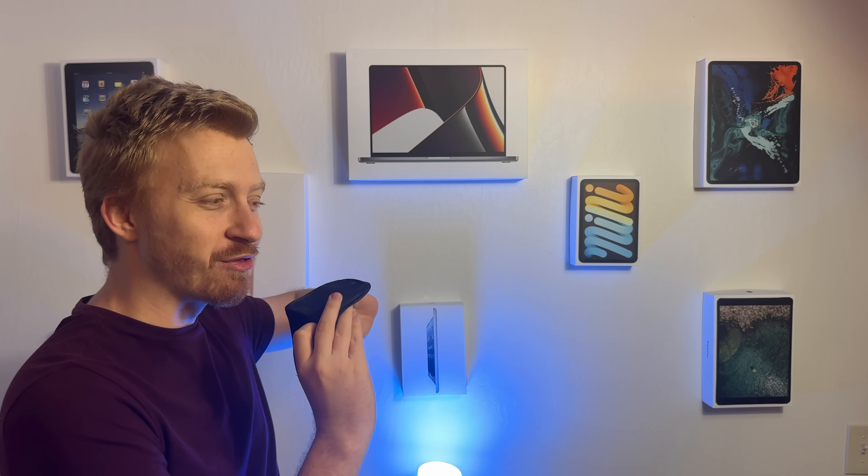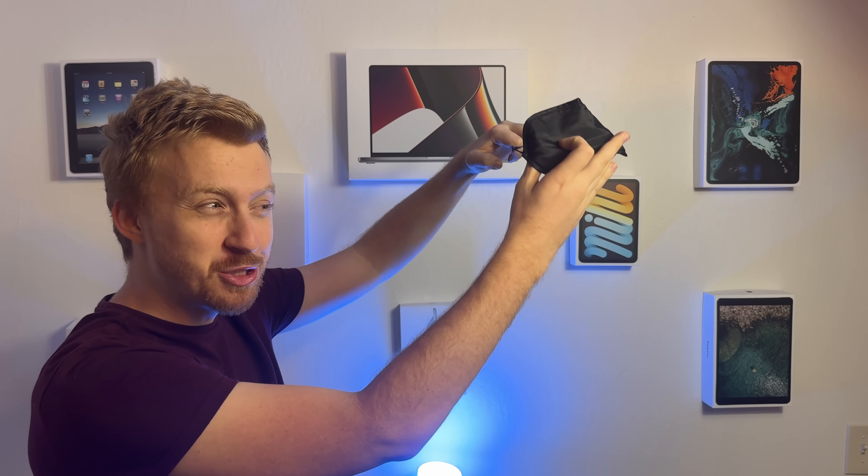Drew, good morning. Are you ready to experience Vision Pro for the first time? As I'll ever be. All right, Tim, you want to do the honors? Very much so. Introducing the world of spatial computing.